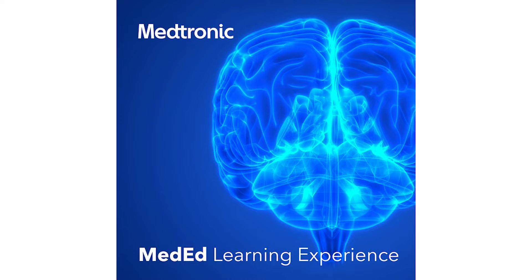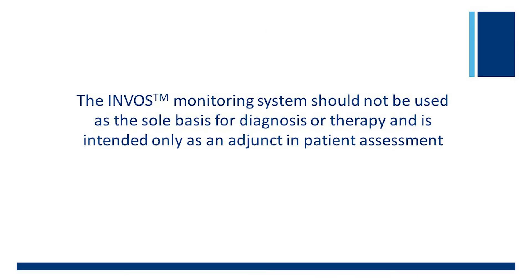This is the Medtronic MedEd Learning Experience. The INVOS monitoring system should not be used as the sole basis for diagnosis or therapy and is intended only as an adjunct in patient assessment.